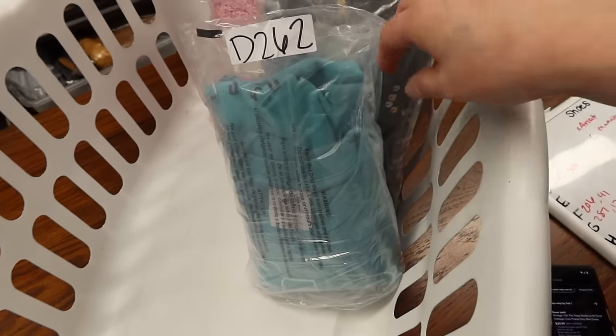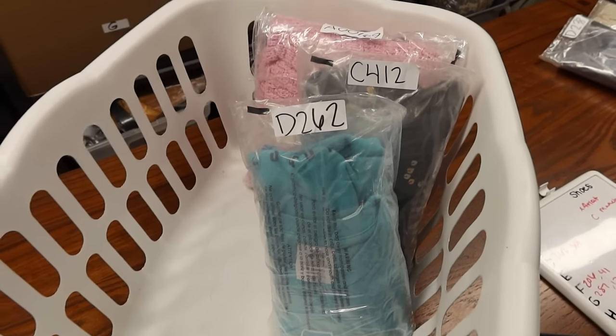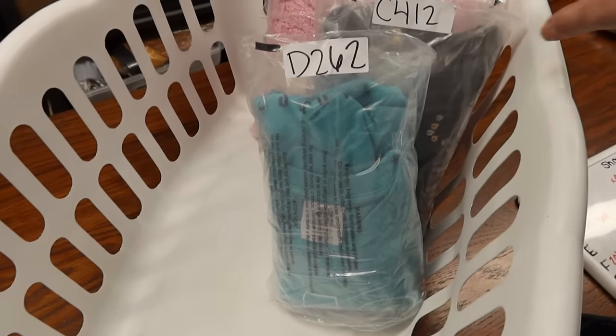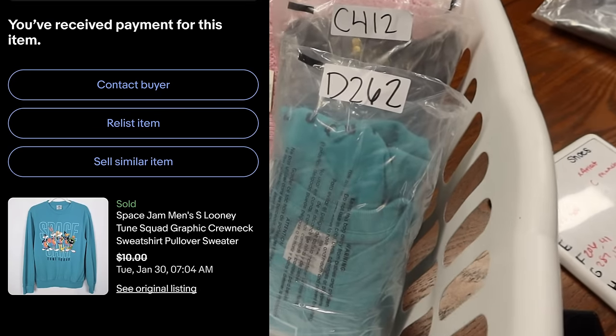This one is a Looney Tunes sweater I picked up from Plato's Closet during their clearance sale — they do 50%, 60%, 70%, 80% off, and then 90% off sales. This was the first time I'd ever seen them do 100% off the clearance items. I was one of the only people there first thing in the morning. I ended up selling it for $10, but since it was free, I was happy.